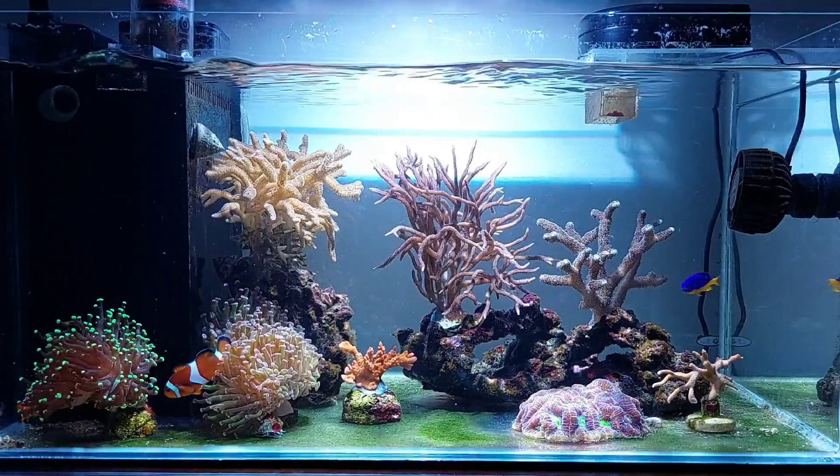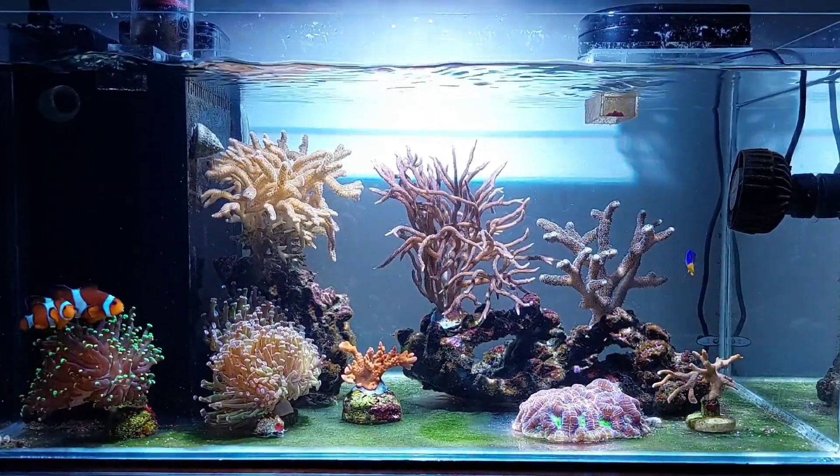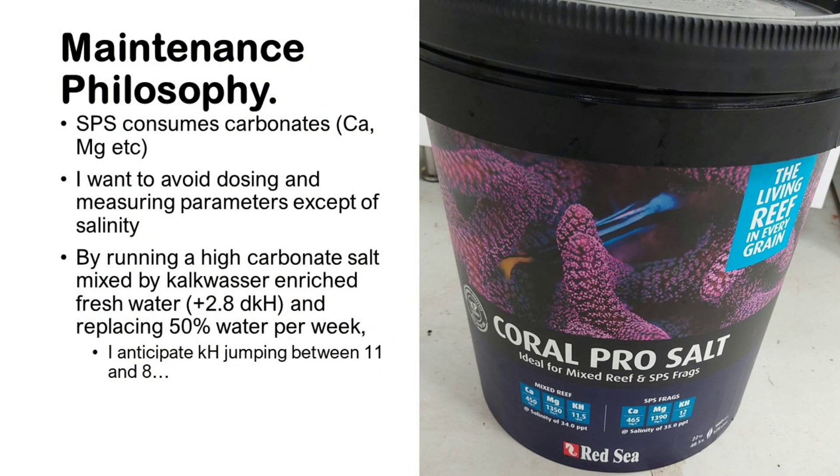To explain how we got here: SPS corals consume carbonates, calcium, and magnesium. I wanted to avoid dosing and measuring parameters in this simple setup — I wanted to keep it low-tech and robust, measuring only salinity. By running a high-carbonate salt mixed with kalkwasser-enriched fresh water, the fresh water I mix in typically already has a hardness of 2.8, and I replace 50% per week.